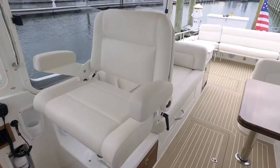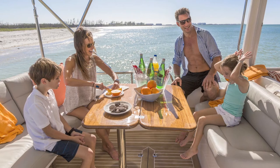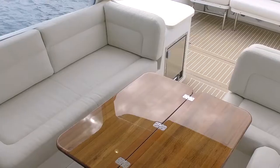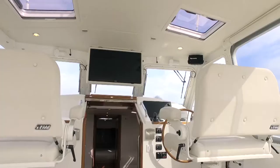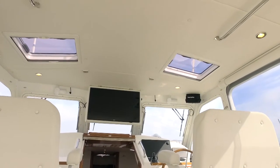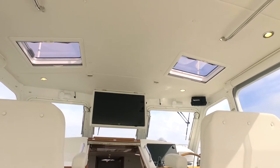Back inside the pilot house, the entertaining continues with a beautiful folding two-leaf teak table for dining, which can also be moved back out to the cockpit. There's even a fold-down flat screen TV for watching the game or your favorite MJM Yachts videos.